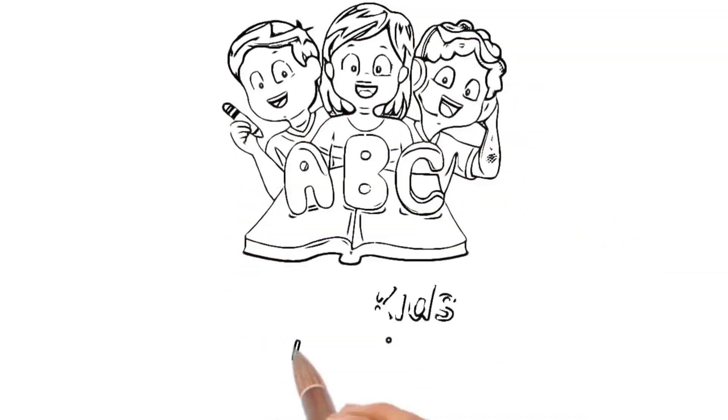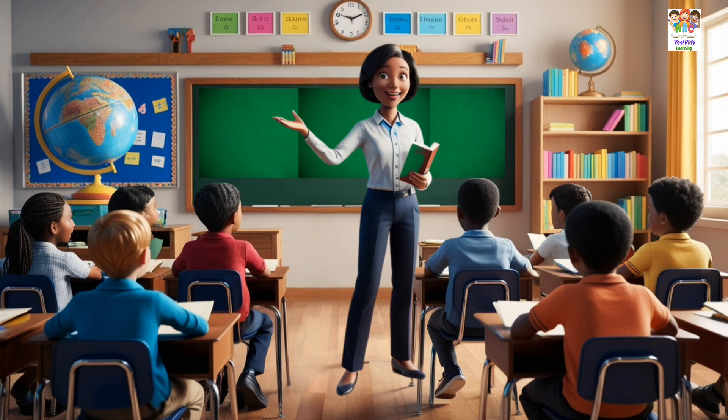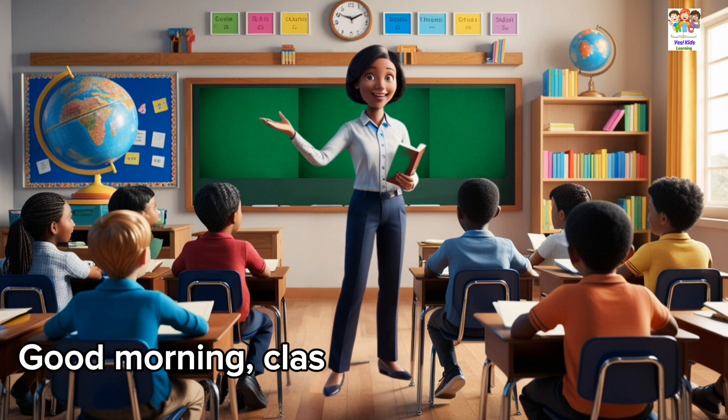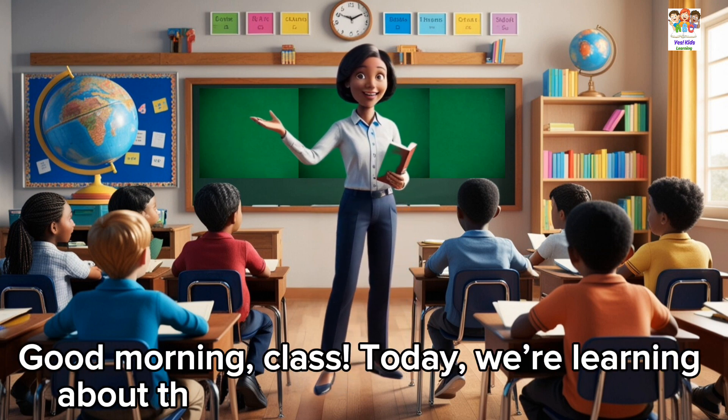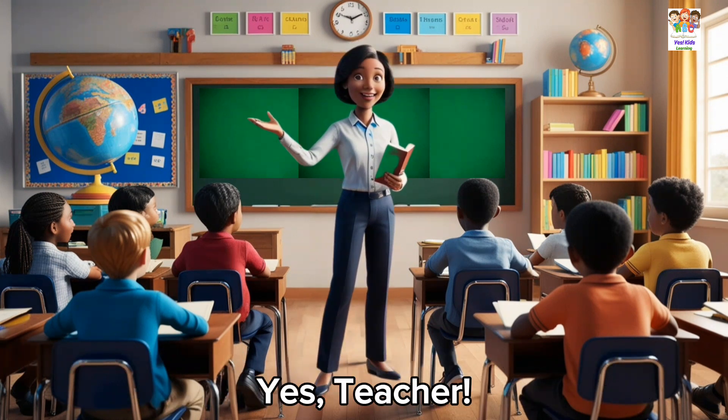Welcome to Yes Kid Educational Channel. Good morning, class. Today, we're learning about the human body. Are you ready? Yes, teacher.